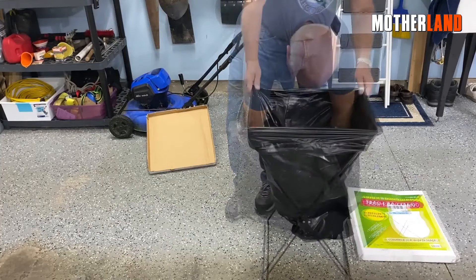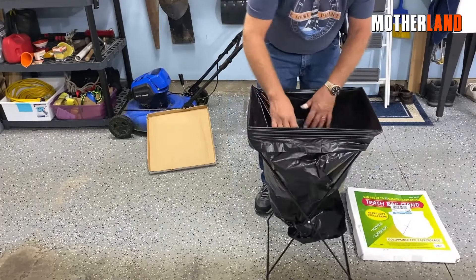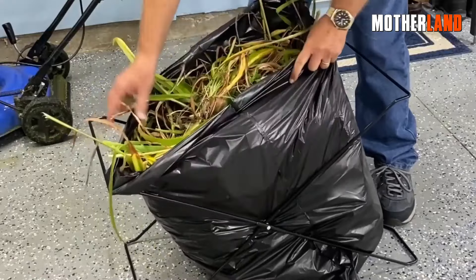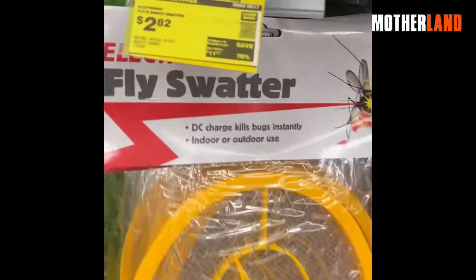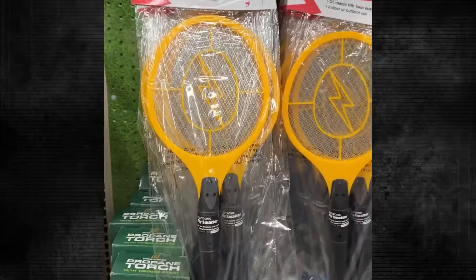Harbor Freight's also got trash bags — handy for all sorts of stuff like managing waste, collecting water, or even rocking one as a makeshift poncho. And they've got these electric bug zappers. I can't help but get a kick out of the satisfying pop and mini fireworks show when a pesky fly meets its zappy end.